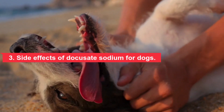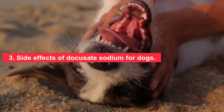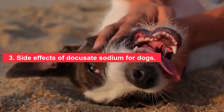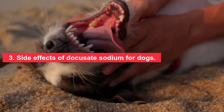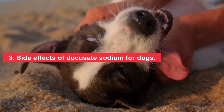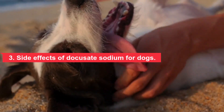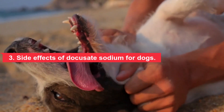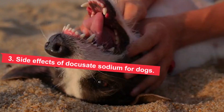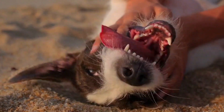Side effects from giving docusate sodium to a dog are said to be rare. That said, if you notice signs of an allergic reaction when your dog takes any type of medication — such as swelling, hives, or difficulty breathing — then you should contact your veterinarian immediately. If you suspect your dog has taken too much medication and may be suffering from an overdose, you should contact your veterinarian or an emergency veterinarian immediately.